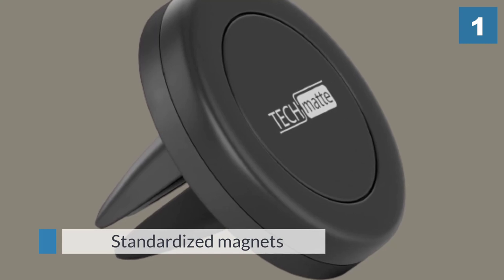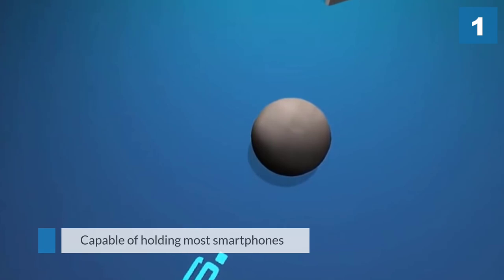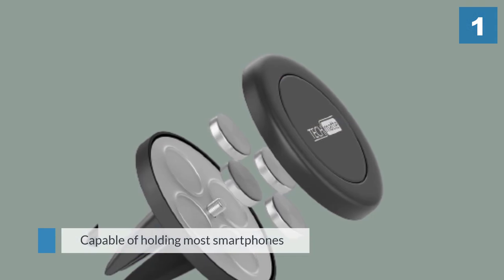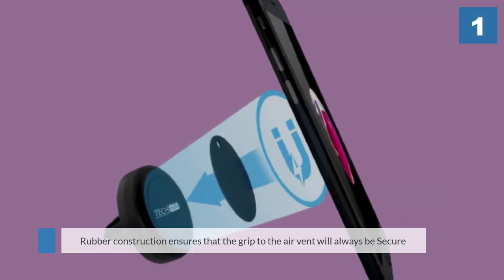Capable of holding most smartphones including Samsung, Apple, HTC, and Google devices, the rubber construction ensures that the grip to the air vent will always be secure. Rotating and swiveling your smartphone is no trouble, thanks to the movable base that allows magnets to remain in place.